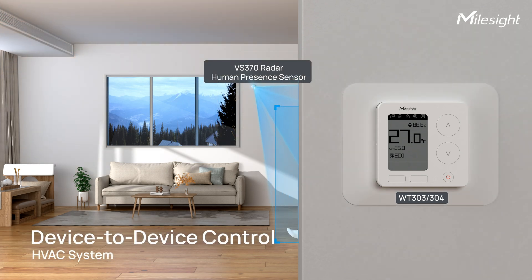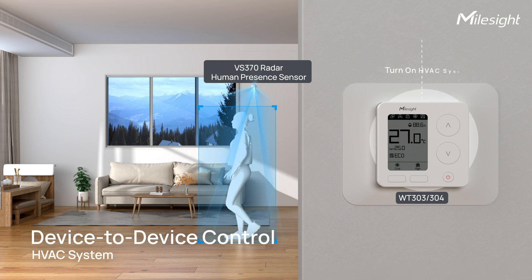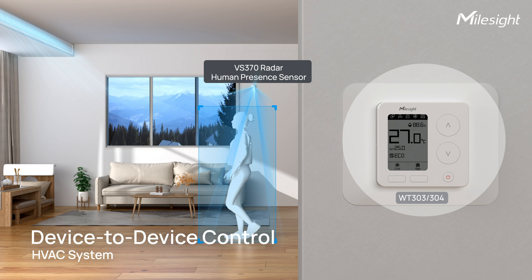MallSight sensors are also built for the future. It is equipped with D2D protocol that allows smart linkage control between MallSight devices without a gateway.